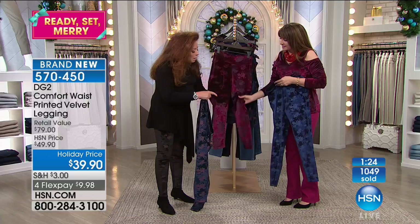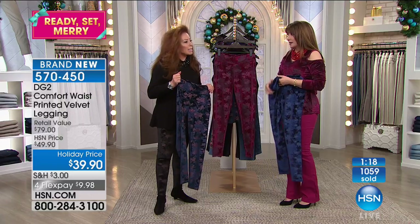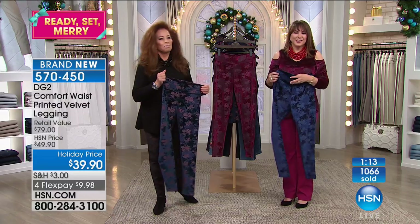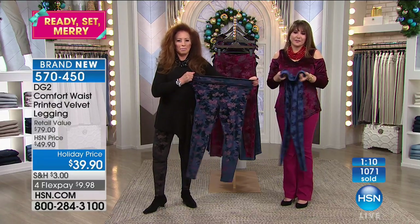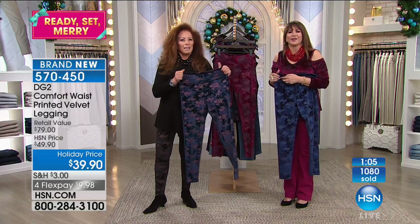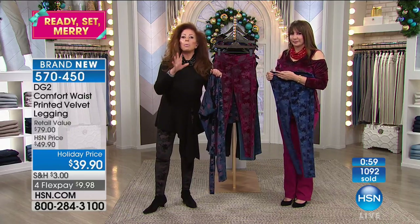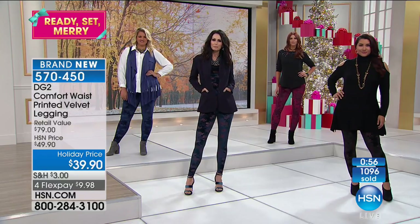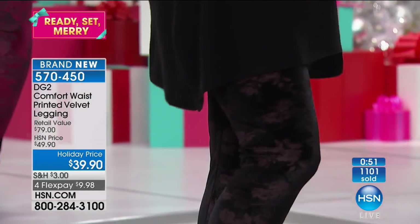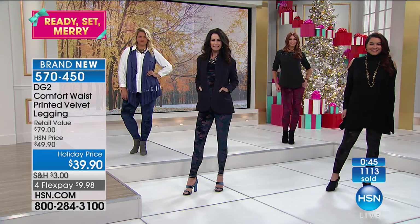That's why we did the matte printing on top of it. It's totally coverage. The price makes it 10 times better. Yours for the asking at $39.90, and it's four flex payments of $9.98. You're not going to see these anywhere else but right here, right now at HSN. We're covering that whole fall into holiday floral look, which you see in all the high-end online catalogs as the number one trend.